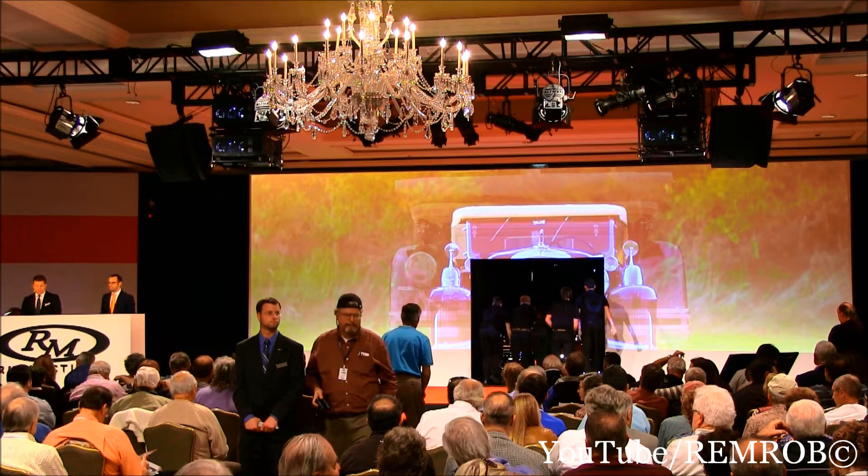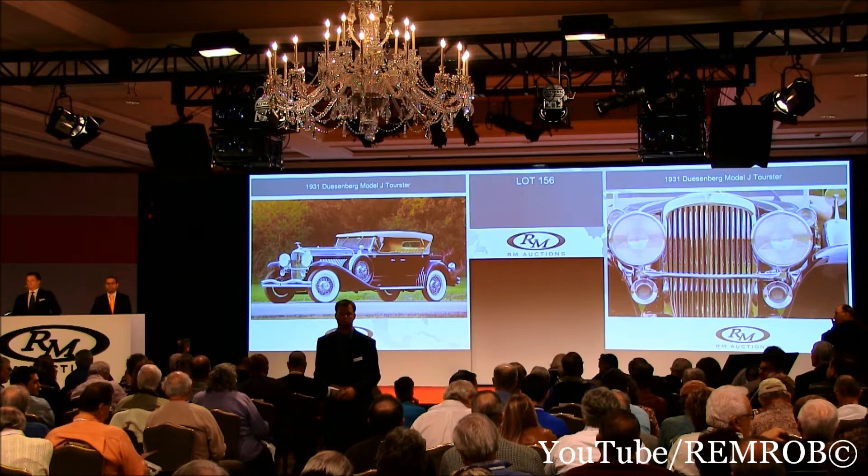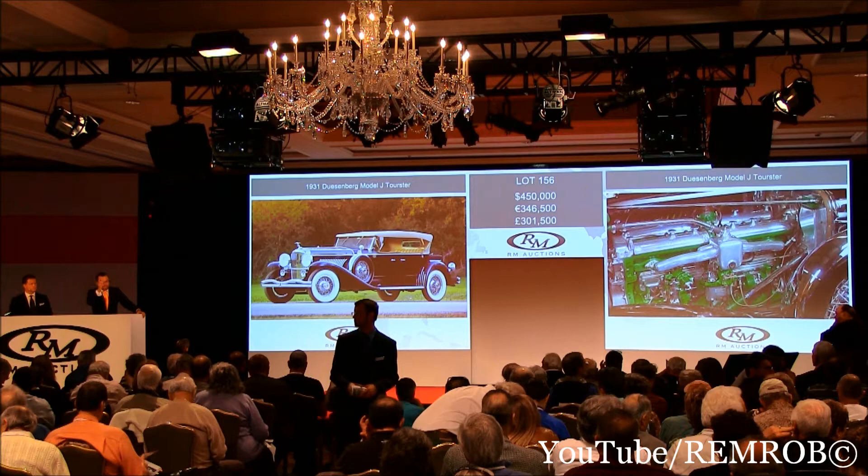Ladies and gentlemen, we're going to open the bidding here at $400,000 on this Duesenberg. At $400,000 — thank you sir. Opening bid of $400,000. Do I have $450,000? $450,000 on my left, and $500,000 now.